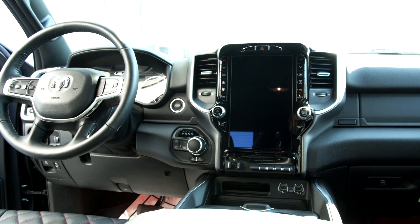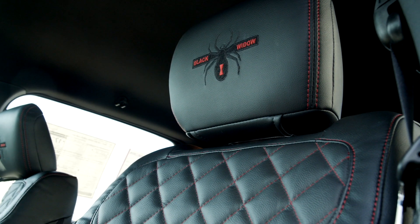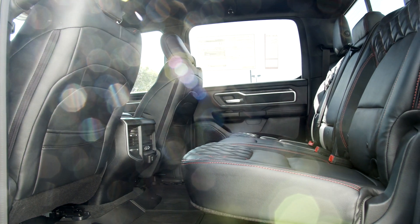Inside, they've got a class-exclusive 12-inch touchscreen radio. Here we have your web-like quilted leather seats, which isn't really common in a 1500 Bighorn, but with it being a Black Widow, we've made it happen.